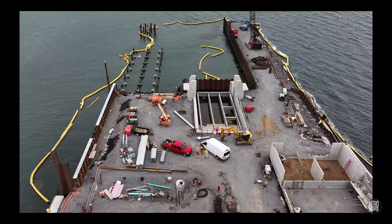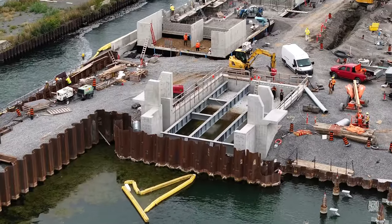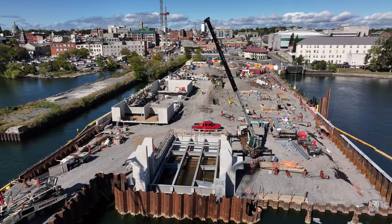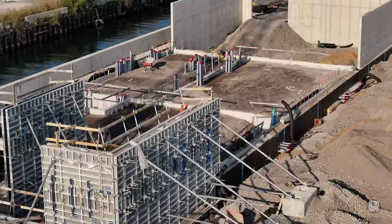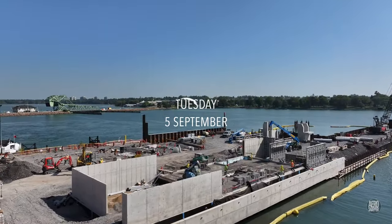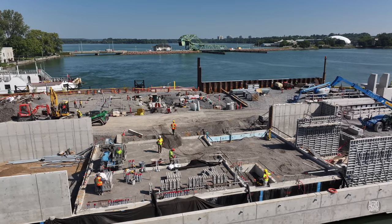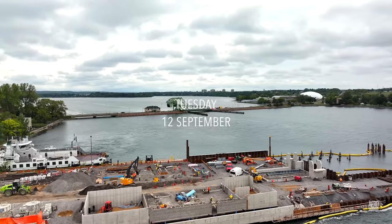The sharper eyed viewer will notice that the workers in the ramp are wearing chest waders. The pace of construction on what will become the utility building has been nothing short of amazing. Just make a note of the breeze blocks being assembled here, and look at the situation just one week later.